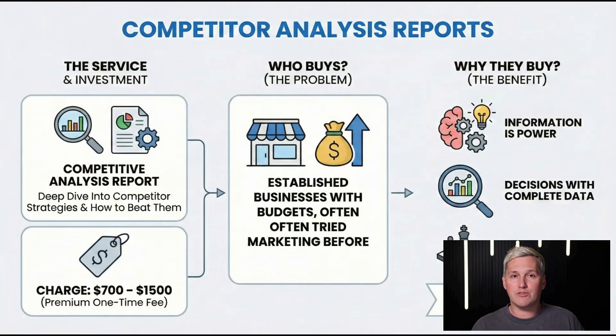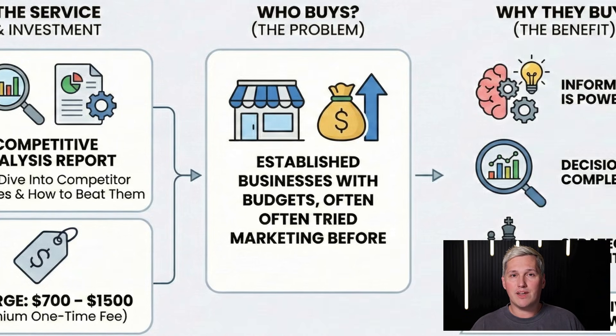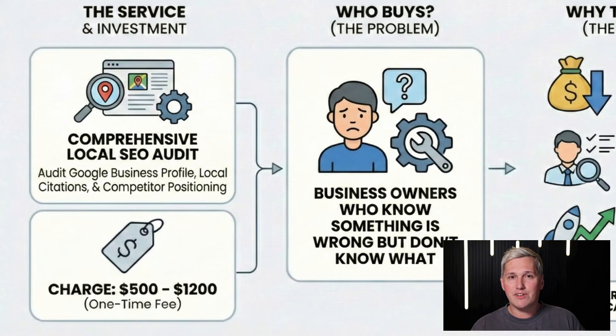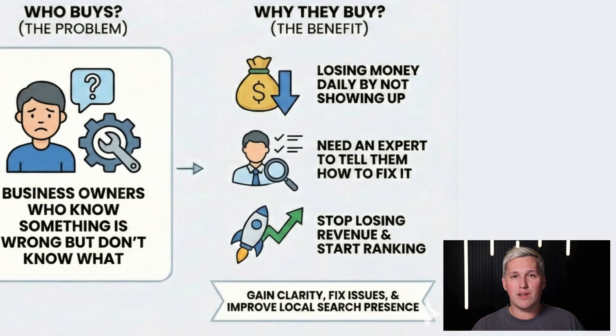Method 3: competitor analysis reports — charge $700 to $1,500 for a comprehensive report on what competitors are doing and how your client can beat them. Established businesses with budgets buy this because information is power. Method 4: local SEO audits — charge $500 to $1,200 to audit a business's Google business profile, local citations, and competitor positioning. Business owners who know something is wrong but don't know what buy this, because they're losing money every day they're not showing up in search.